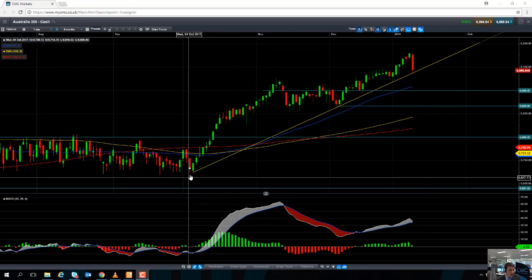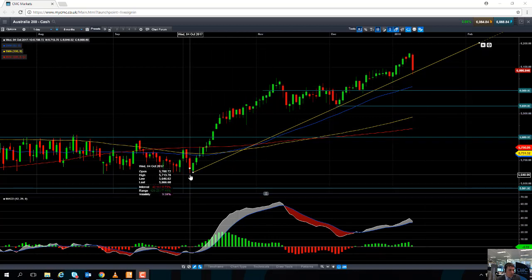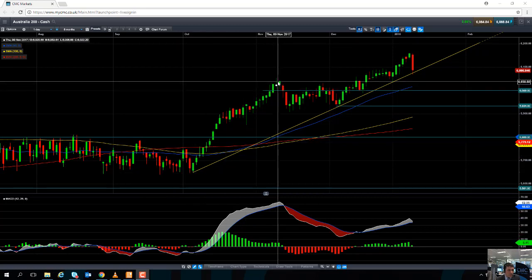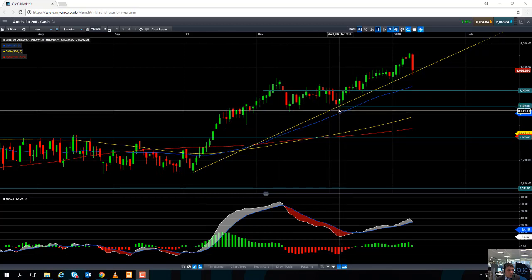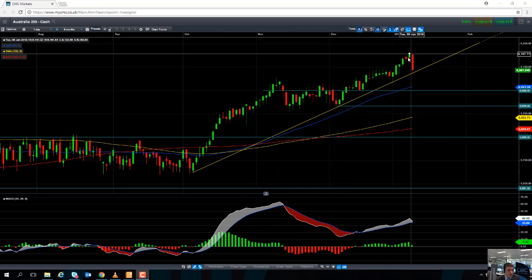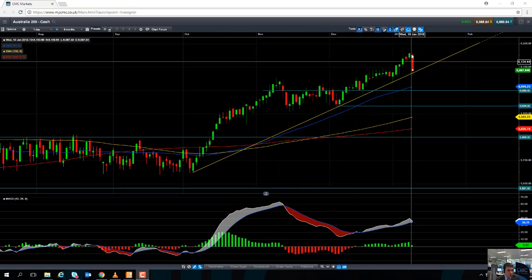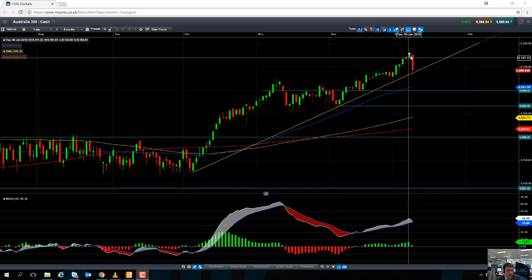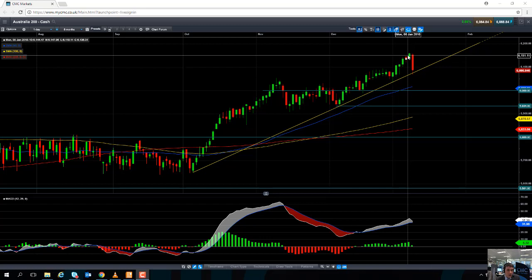Looking at the chart, we can see that the Australia 200 has been in quite a clear upward trend since October — a push higher in November, a pullback to reaction lows, and then pushing on. We have seen a bit of a pullback in the last session. The high created earlier this week was actually a 10-year high, so not only is the market in a clear upward trend, we're actually hitting a decade high, which gives an indication of just how bullish traders are on the Australia 200.